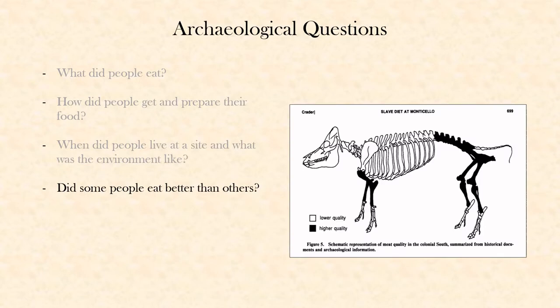We can also answer the question of whether or not some people ate better than other people. Some parts of an animal have more meat, are more nutritious, or are just easier to eat than other parts. So if you find a habitation site that has a lot of really good cuts of meat at it, you can assume that maybe that person was getting good food — maybe they were the hunter, or maybe they were just an important person. How we share our resources tells us a lot about how we interact with each other.